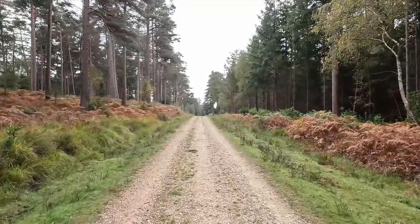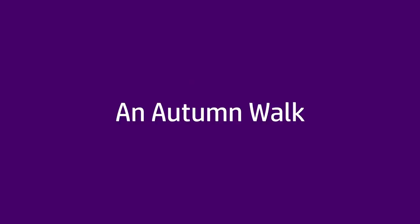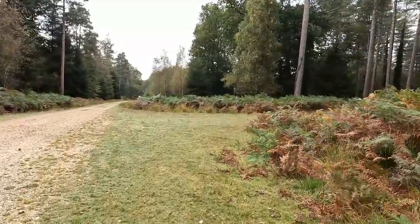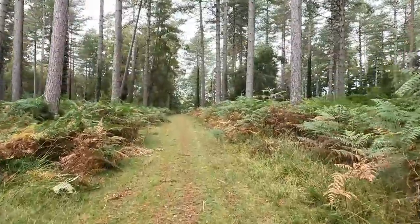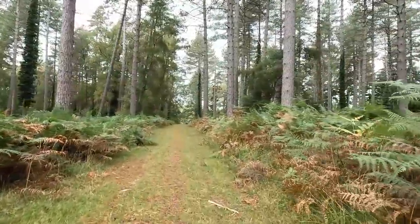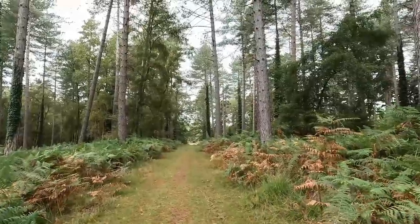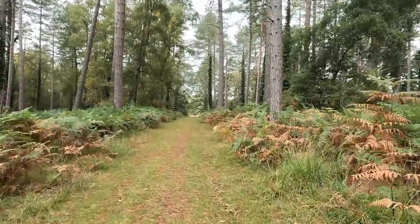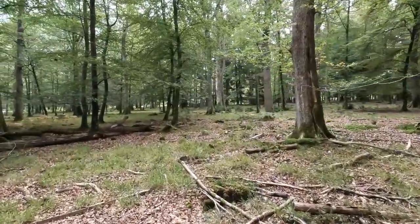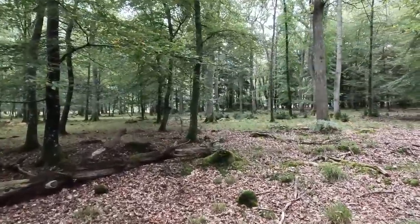I'm hoping to find some fungi today. You may have noticed I haven't got the dog with me — that's because we're at the start of deer rutting season. There will probably be large herds of deer in these woods and I'd have to keep Eva on the lead, which isn't really fun for either of us. I've been to this area before and it's usually pretty abundant with fungi, but this year we've had a really dry summer and there's not a lot about.